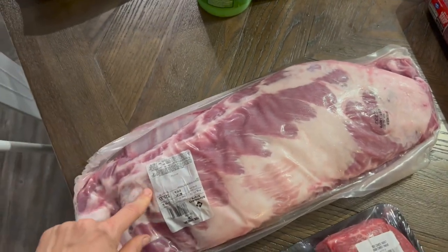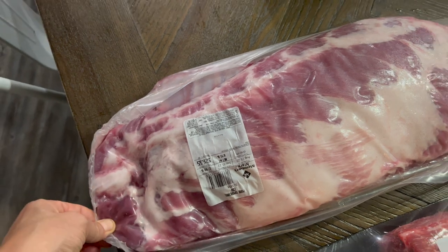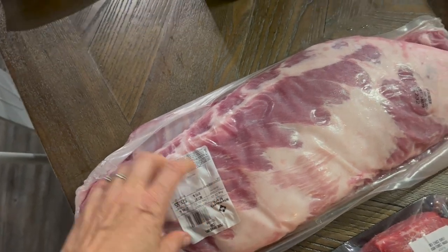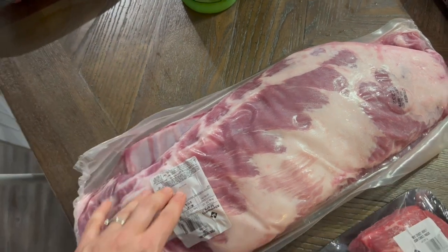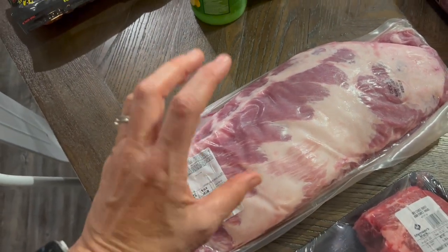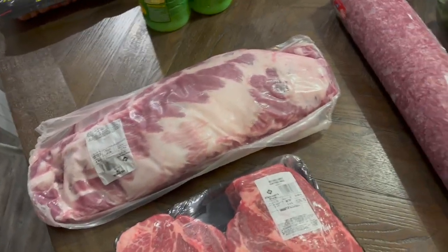I got some ribs — this is almost nine pounds at $2.98 a pound. My mother-in-law sent us a Butcher Box last month with some ribs in it and it was amazing. My children loved it, I loved it, so I wanted to get some more.